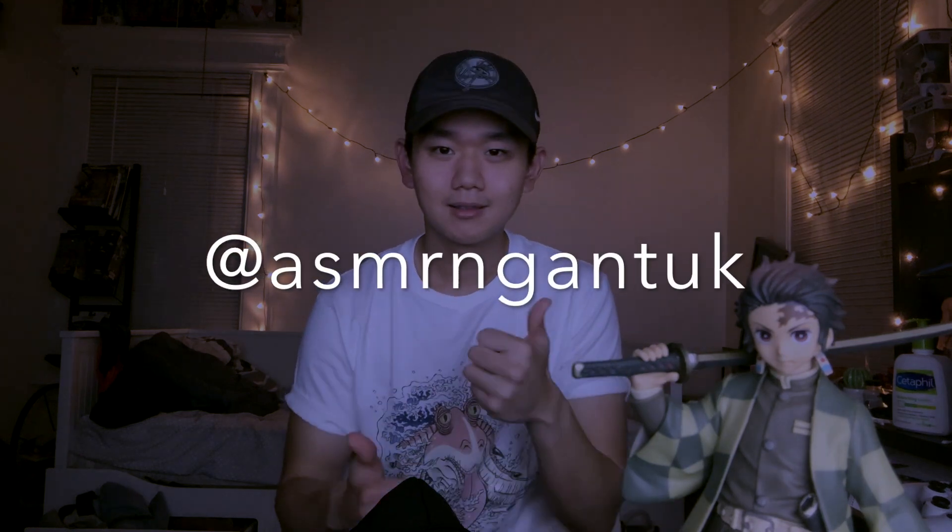Hey everyone, it's me again. By the way, I made an Instagram for this channel — I'll put the link down below. Give me a follow and I'll follow the first 10 people that follow me. Thank you so much, and thank you everyone for 300 subscribers. That was pretty fast considering how small my channel is, but thank you a lot.